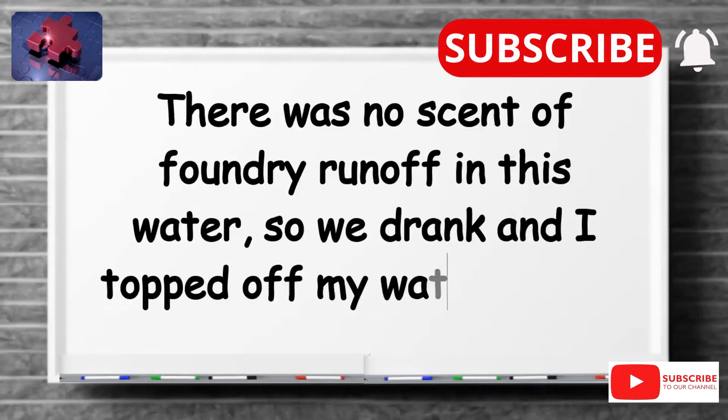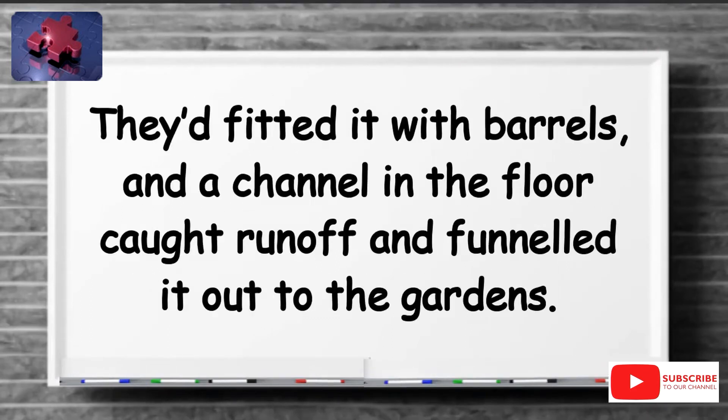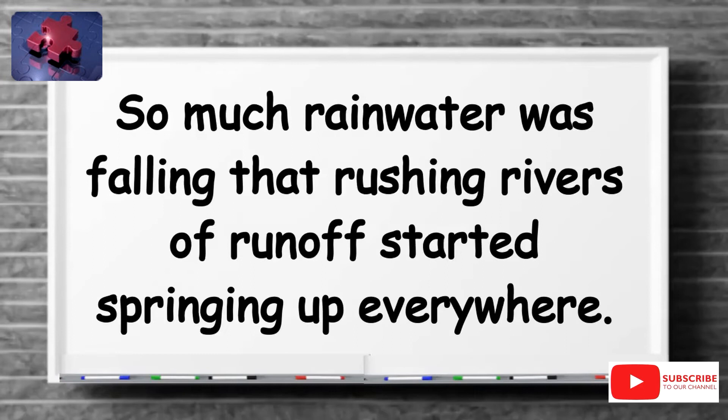There was no scent of foundry runoff in this water, so we drank and I topped off my water bottle. They'd fitted it with barrels, and a channel in the floor caught runoff and funneled it out to the gardens. So much rainwater was falling that rushing rivers of runoff started springing up everywhere.